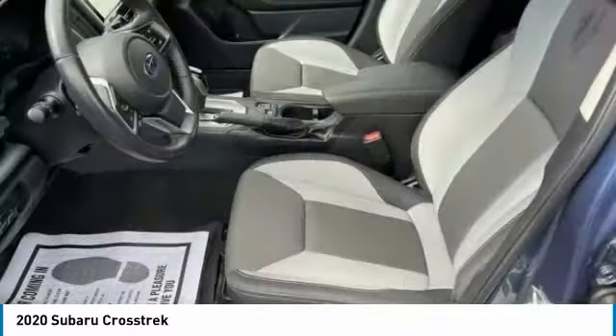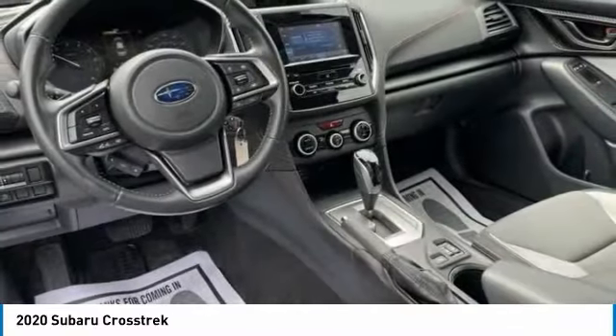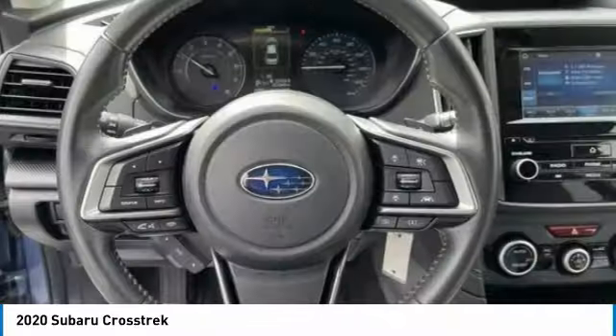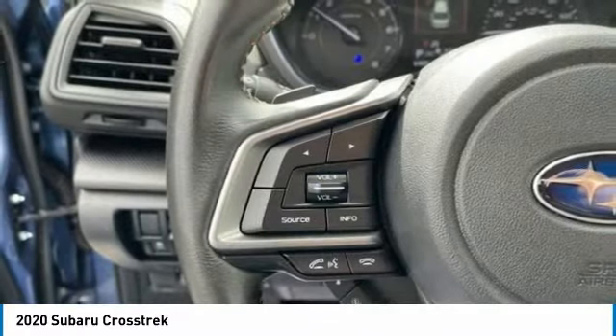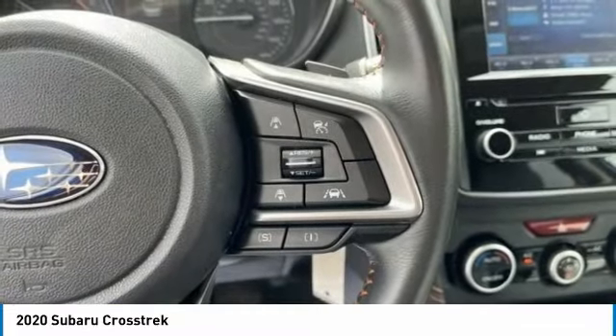This vehicle has less than 25,000 miles. Here are some of this vehicle's great options: electronic stability control, brake assist, traction control, remote keyless entry, fog lights, speed control, four-wheel disc brakes, rear window defroster, security system, low tire pressure warning.